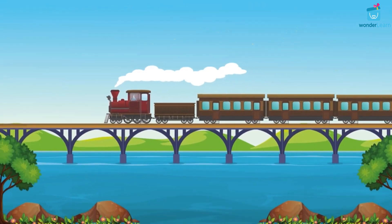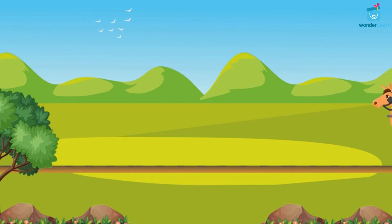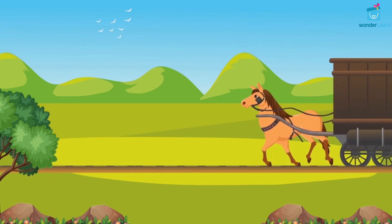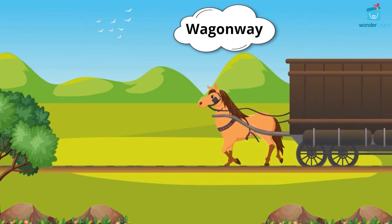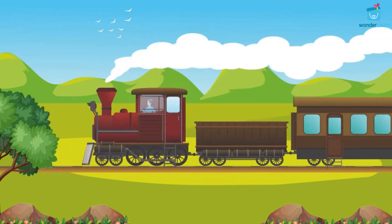The train is a long vehicle with many carriages. A long time ago, people used horses to pull carriages on the rails — it was called wagon way. Later, engine trains were invented.